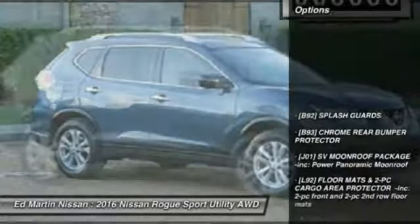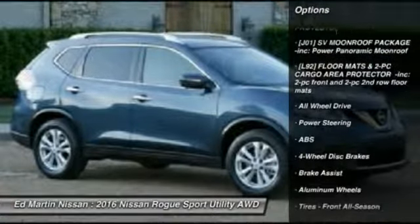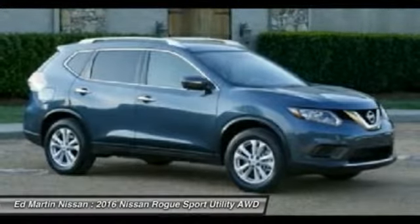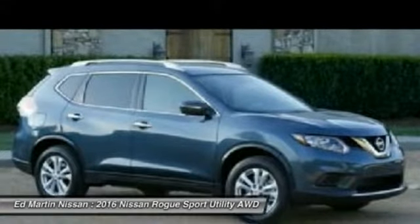Here are some of this vehicle's great options: anti-lock braking system, keyless entry, steering wheel audio controls, all-wheel drive, Bluetooth, adjustable steering wheel, power steering, cruise control, aluminum wheels, and four-wheel disc brakes.